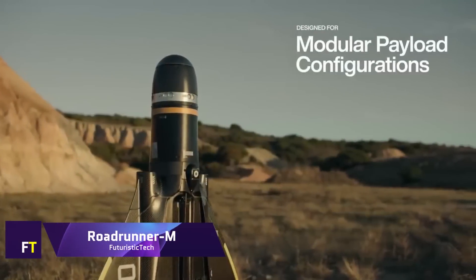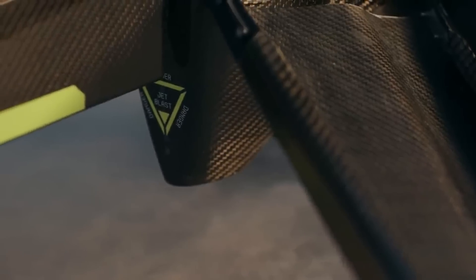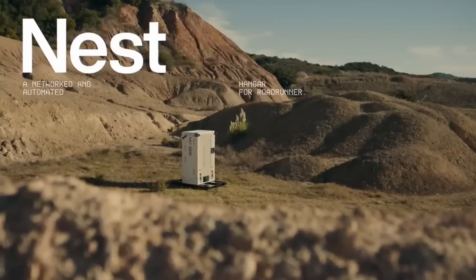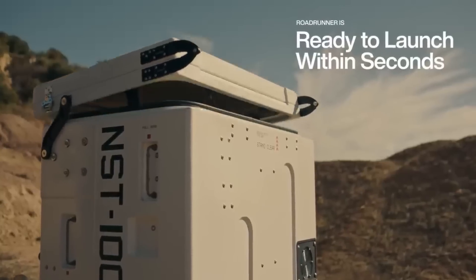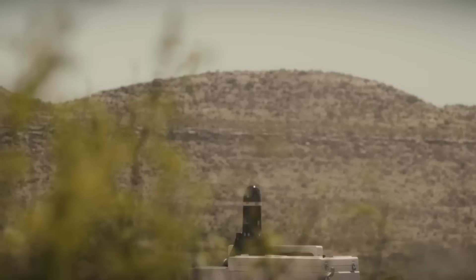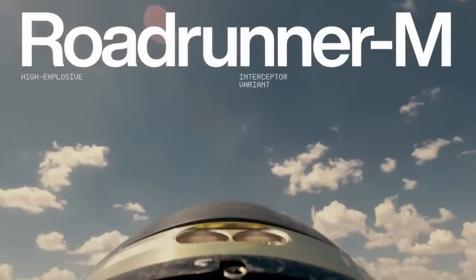Roadrunner M. Modern ground-based air defense systems include the innovative Roadrunner M, an autonomous air vehicle with vertical takeoff and landing capabilities and the capability to be reused. Its twin turbojet engines allow it to reach high subsonic speeds while maintaining exceptional maneuverability. With lightning speed, the Roadrunner M can launch, detect, intercept, and destroy any number of aircraft threats.